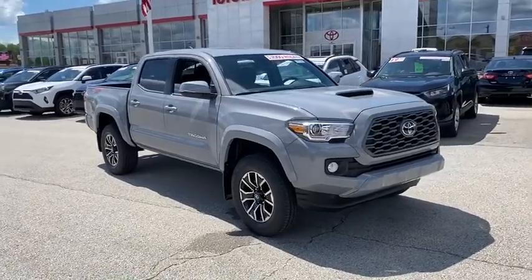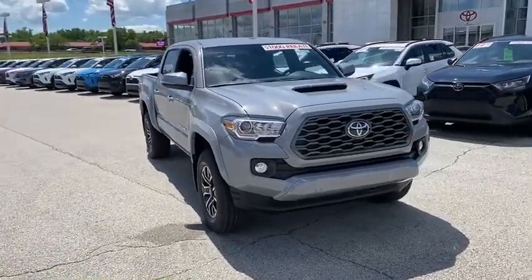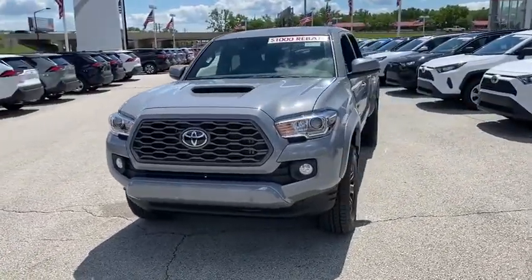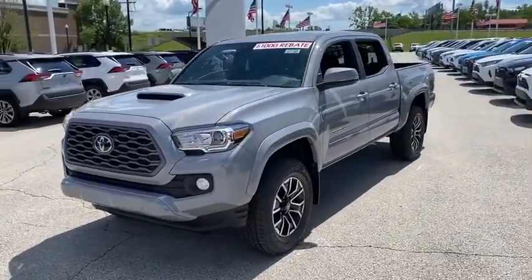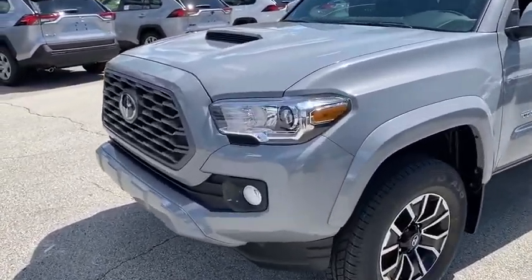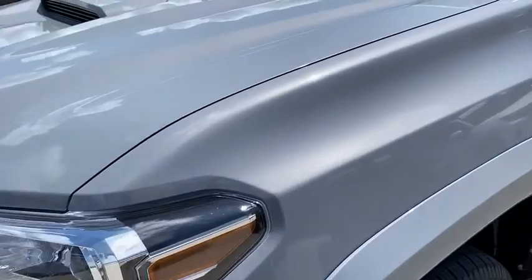Looking for the right vehicle? Check out the 2020 Toyota Tacoma. The Toyota Tacoma boasts a roomy interior, a powerful V6 option, and excellent off-road capability, and has been named the best-selling compact pickup by Motorintelligence.com five years in a row.